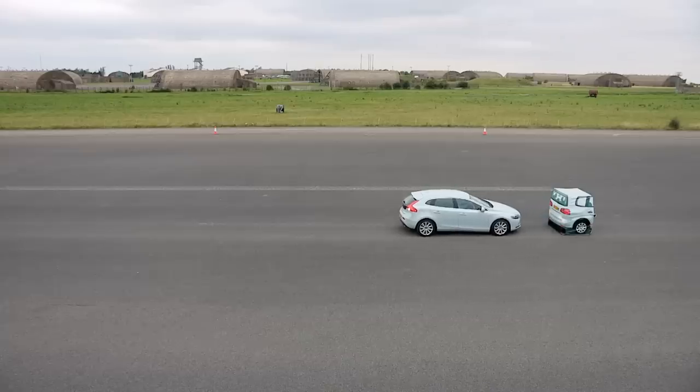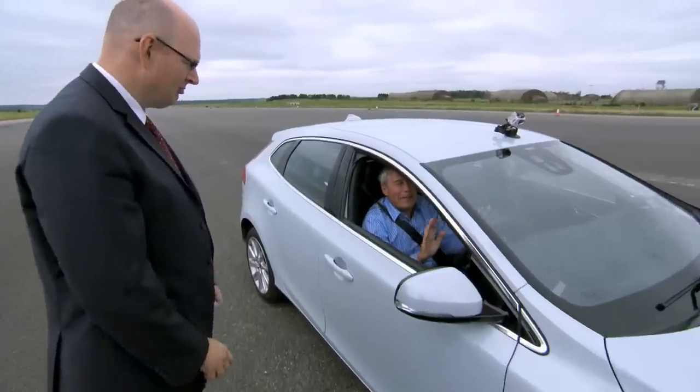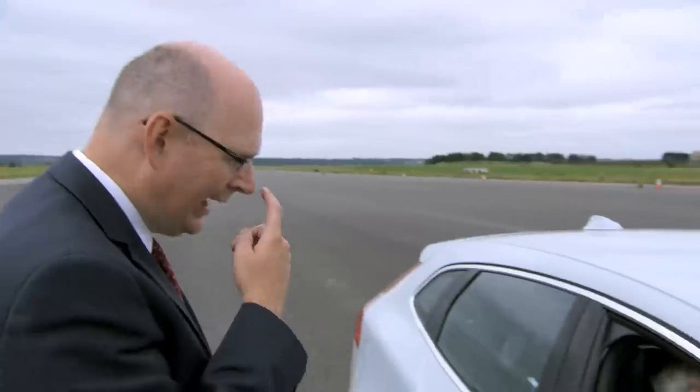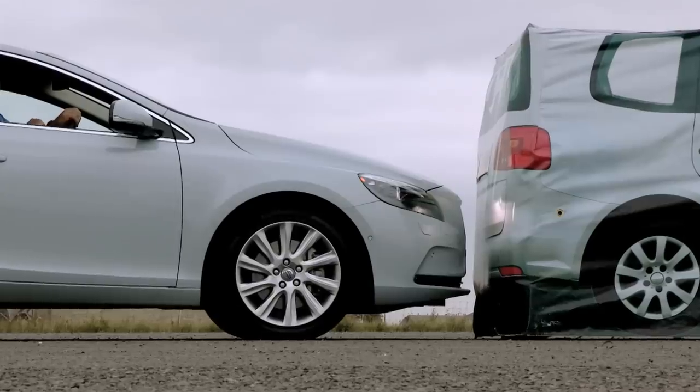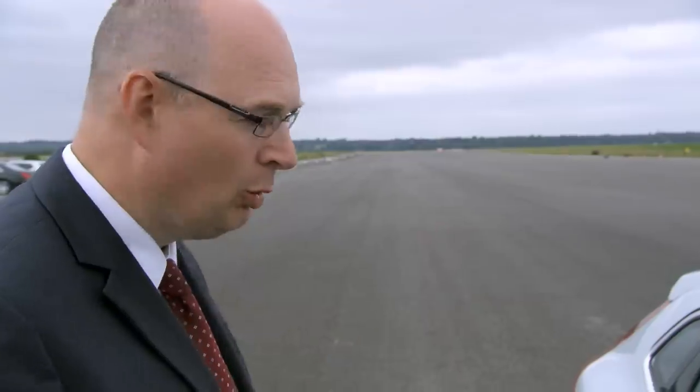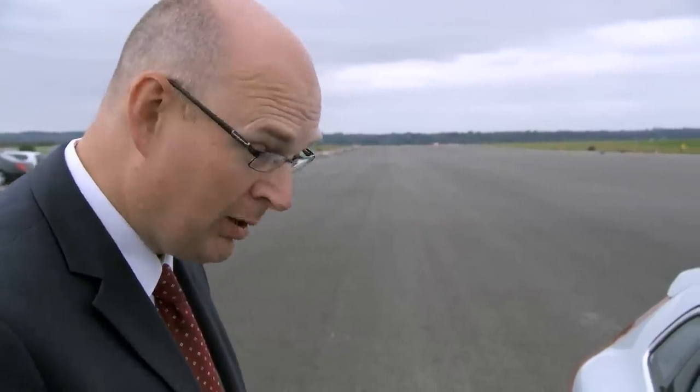That is amazing. I was convinced we were going to crash. I cannot believe that stopped so quickly, so late. It comes in very late to stop you relying on the system, but that would have been quite a severe crash — the airbags would have been deployed, the vehicle probably wouldn't have been repairable and you might have been injured.